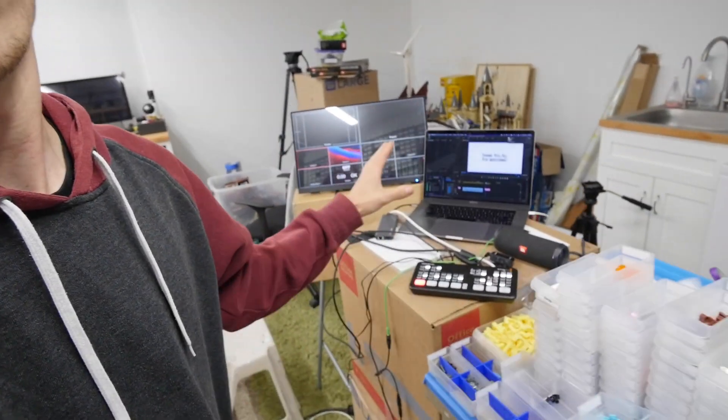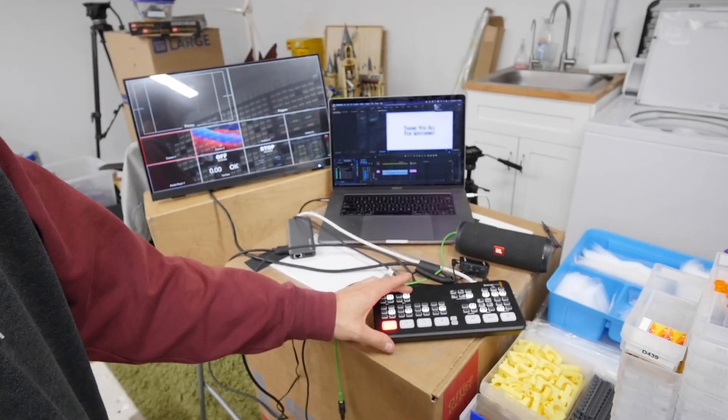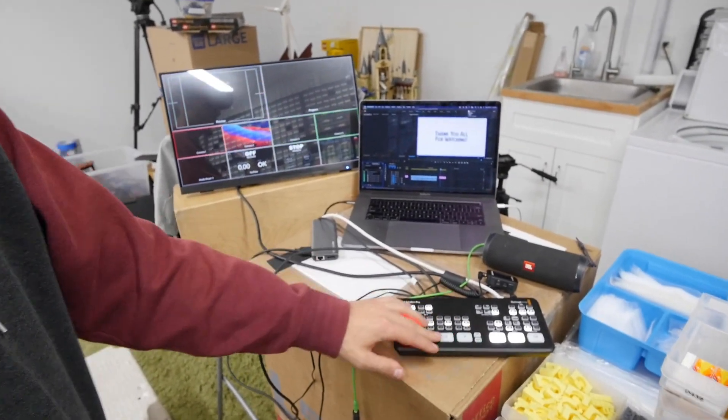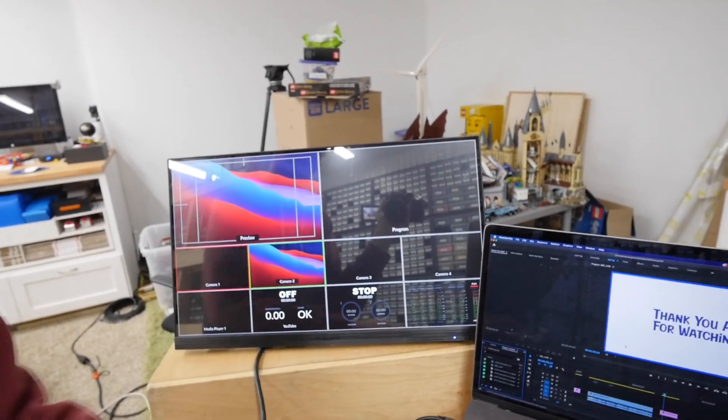This is the behind-the-scenes little thing — at least what I use personally to run the stream. So this is our small little mixer here. This can cut between different inputs. You can see the different inputs. Currently we only have one, which is the computer.